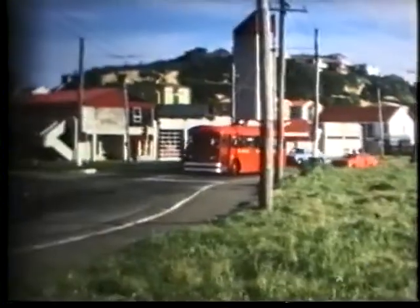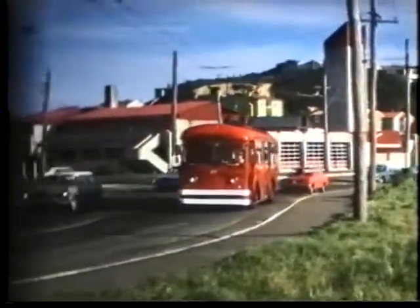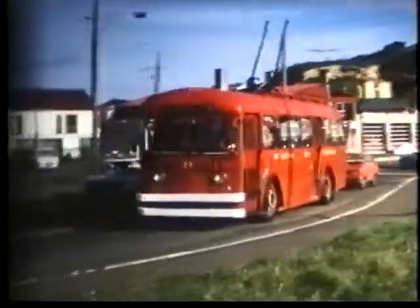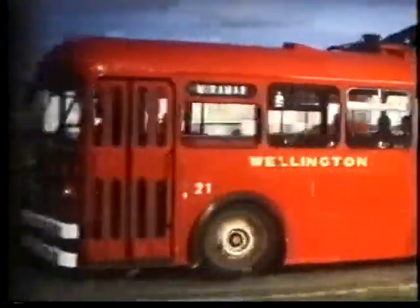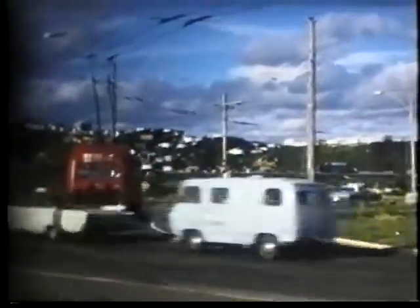Followed by a bus of a similar batch. This is Trolleybus 21, a BUT ETB1MV with Commonwealth Engineering and Wellington City Transport bodywork, seating 42. It was new in 1952.